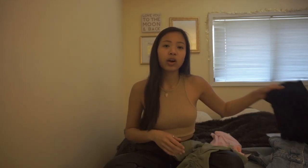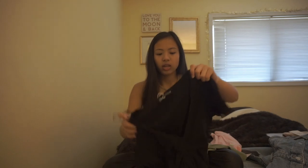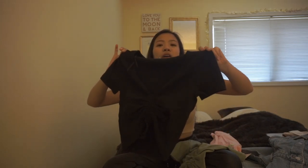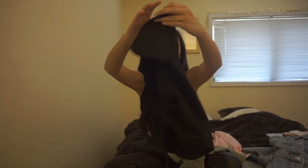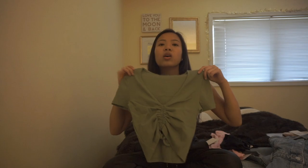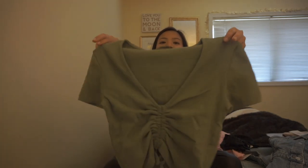The next two pieces are the same style but in two different colors. I got a cinch top — it's one of those tops where it looks like you tried. I got it in black and it just has rib detailing on it. I also got it in this army green color. It's gonna look so good once I get darker — just wear it with gold jewelry and some white shorts. That is a vibe.